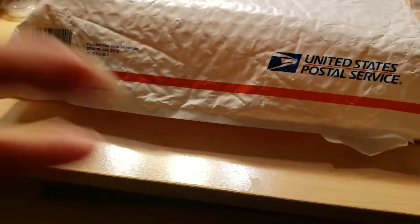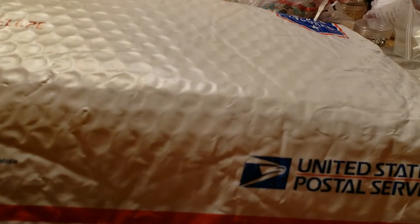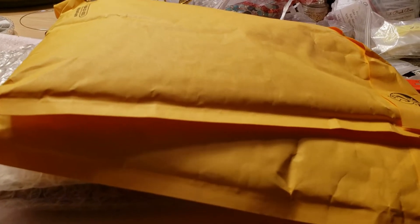Sorry, I'm adjusting my camera and you'll have to forgive my workspace. It is a mess because I've been working on things. But this is how it came, and then you pull it out and it's in these bags, and I have not looked at any of this so we're gonna look at it together.